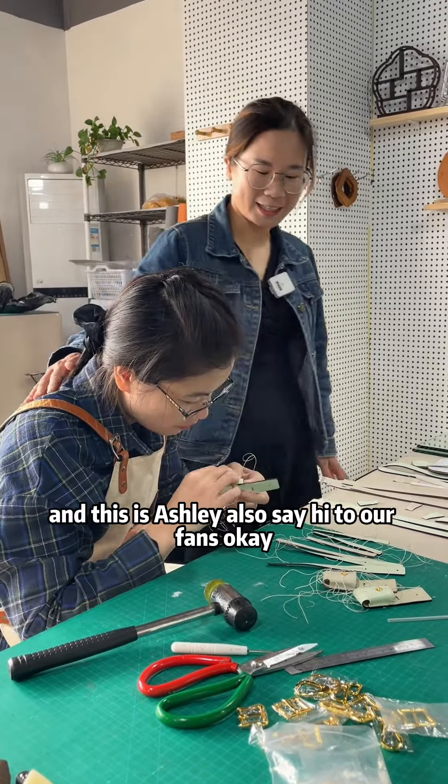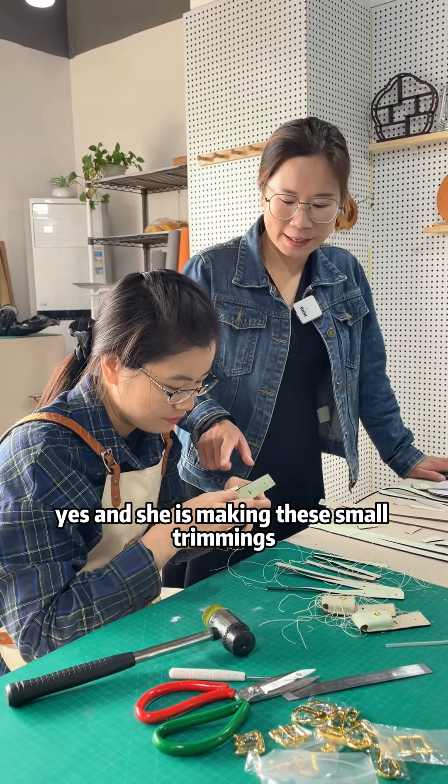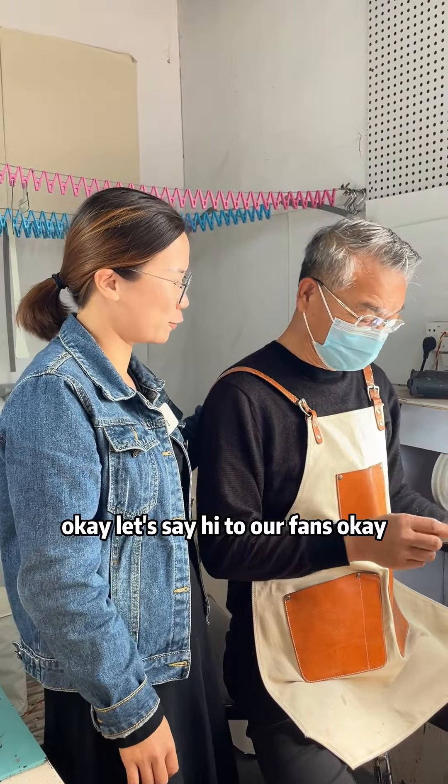And this is Ashley. Also say hi to our fans. She is making these small trimmings.